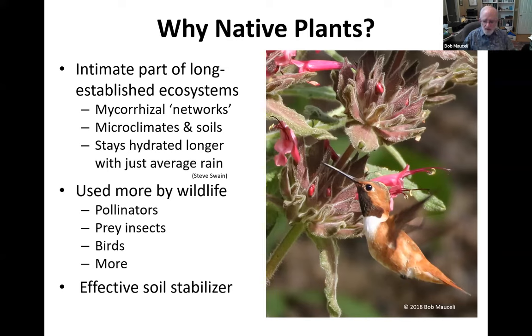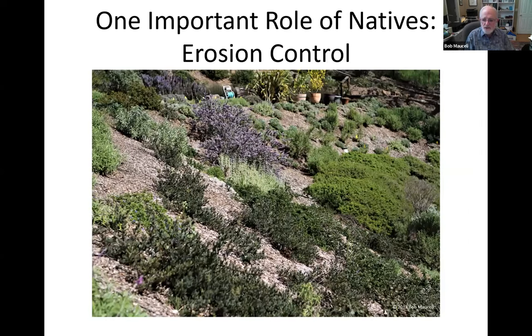Studies show that native wildlife visit and use native plants more frequently than non-native plants and stay longer when they do visit. With some pollinator, butterfly, and bird species, that can be as much as three to five times more frequently and/or longer. That's why native plants are one important way to help decrease the serious decline in populations of beneficial wildlife. And the deep root systems and canopies of native plants may also stabilize and preserve soils on slopes by reducing erosion — important because Marin County is pretty hilly.